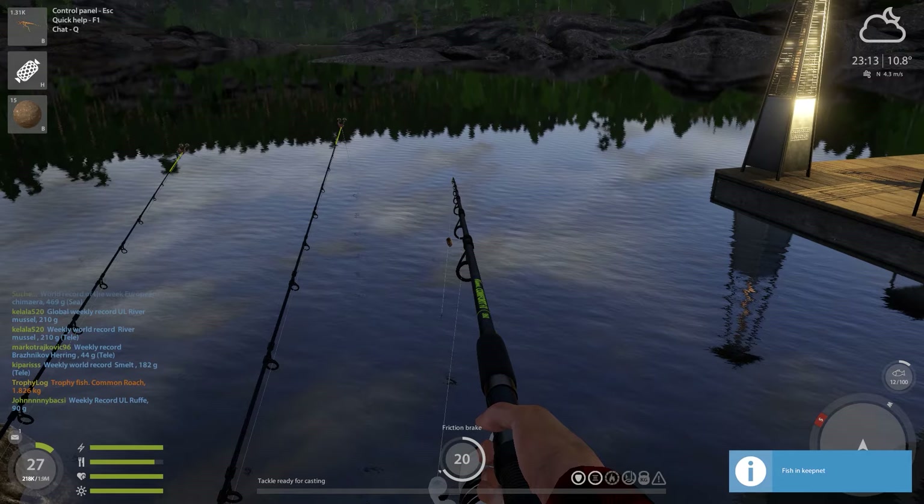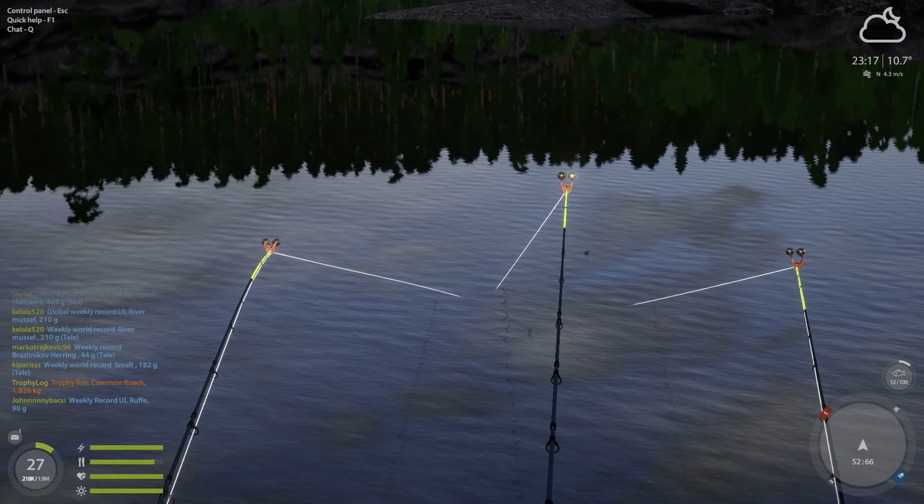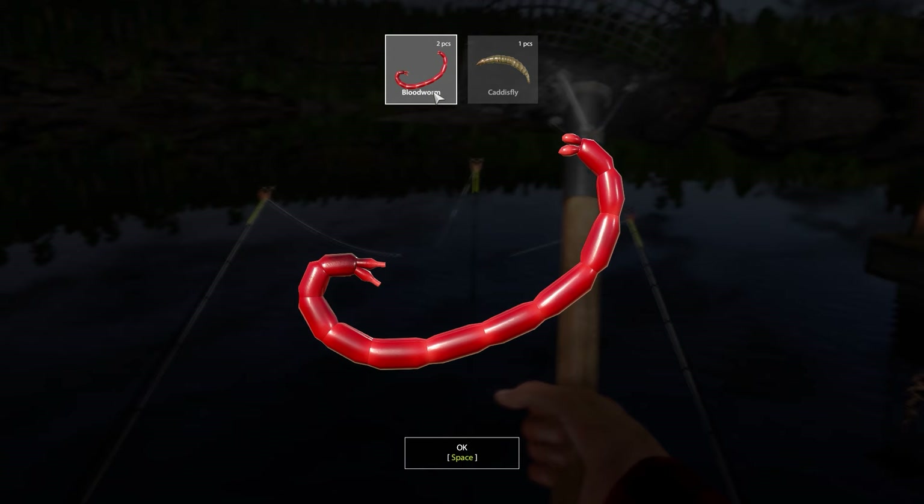We caught that on the stonefly larva. I have stonefly larva right now on two of the hooks, just to test out if stonefly larva is good, and by the looks of it it is absolutely amazing. So I might switch my bait out on all three rods. A new Steam achievement — we caught the first caddisfly since I leveled up my bait harvesting in the last episode.